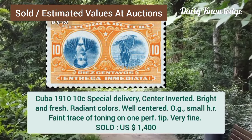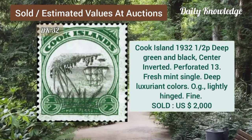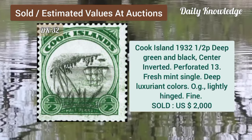Now Cuba, 1919, 10C, special delivery, center inverted, bright and fresh radiant colors. Cook Island, 1932, half B, deep green and black, center inverted, and perforation 13.